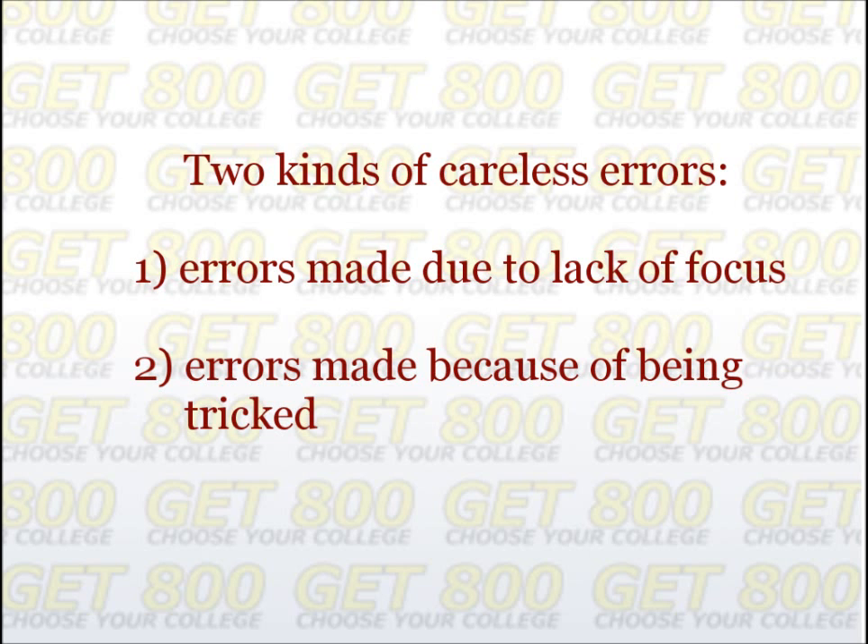First, you need to stop rushing. One of the main reasons students make careless errors on SAT math problems is that they are too worried about getting to the end of the section, so they're not really focusing on the problem right in front of them. Don't worry about getting to the end of the section. Do each problem carefully and take a little time to check over your answer before you move on. You should never answer a question quickly just to get to the next question. Your speed will increase naturally as you practice and learn SAT-specific math strategies.